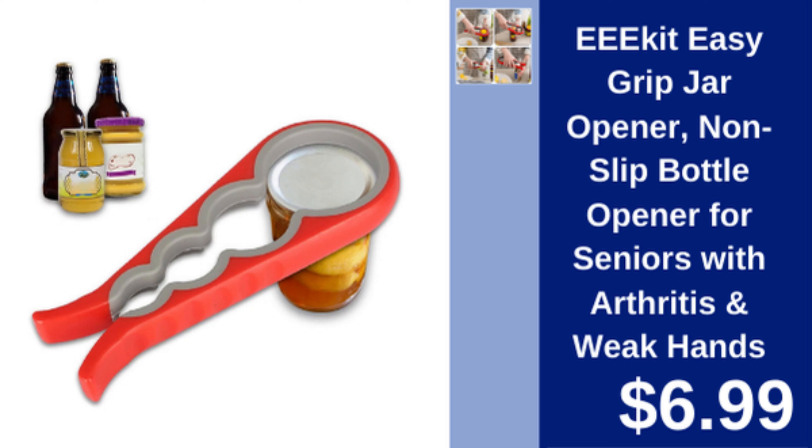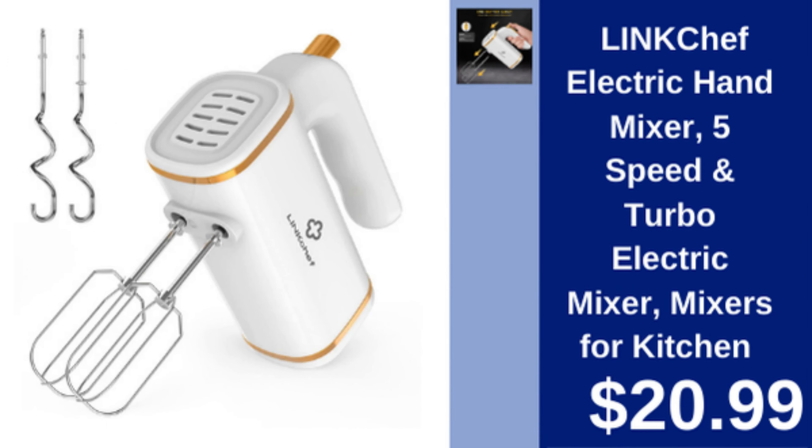E-Cut easy grip jar opener — non-slip jar opener designed for seniors with arthritis or weak hands. $6.99.